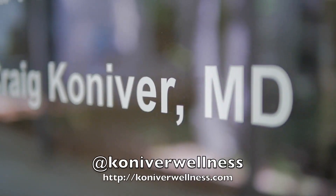Hey, it's Dr. Kian. I am here in South Carolina at Conover Wellness, a clinic by Dr. Craig Conover. He is an integrative and regenerative medicine physician working with the world's top biohackers, including Ben Greenfield and Aubrey Marcus. Welcome to the show.